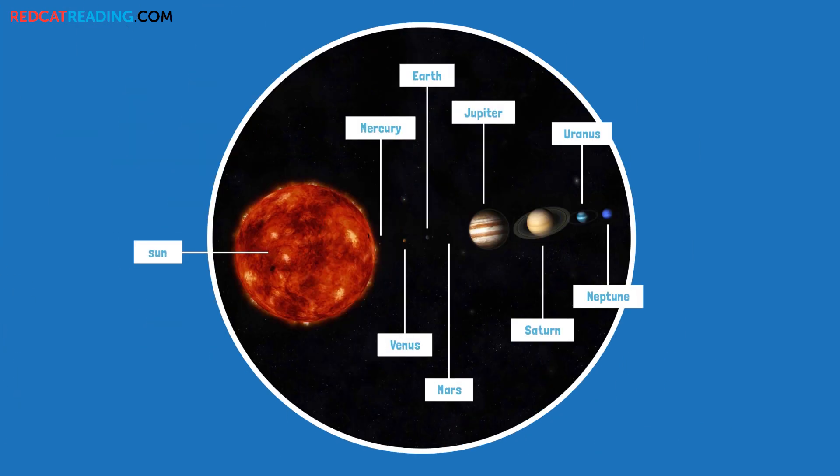Sun. Mercury. Venus. Earth. Mars. Jupiter. Saturn. Uranus. Neptune.